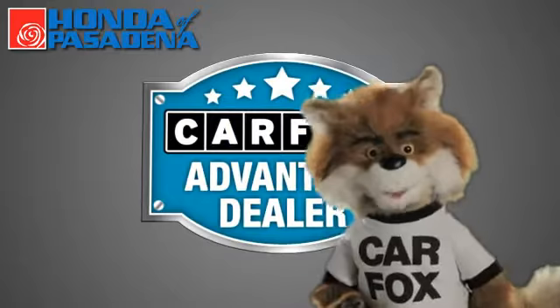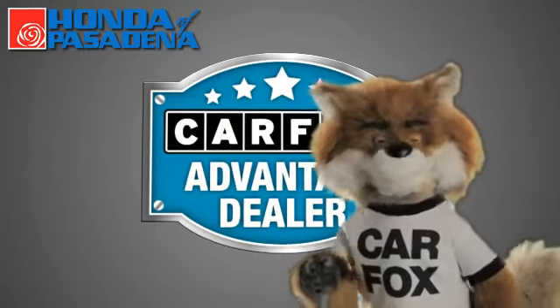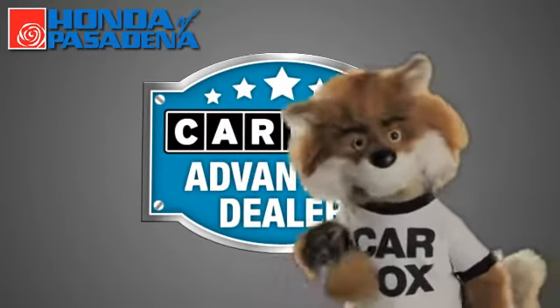Just say show me the Carfax at Honda of Pasadena, a Carfax advantage dealer.